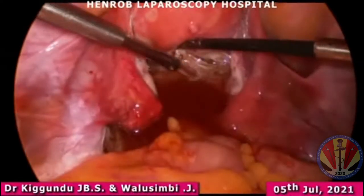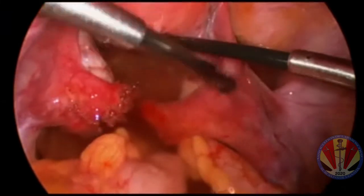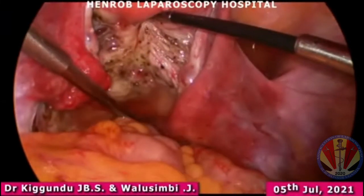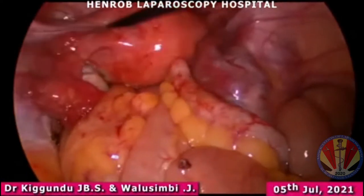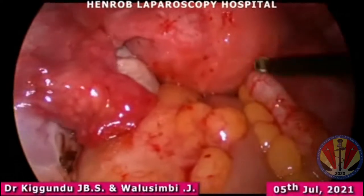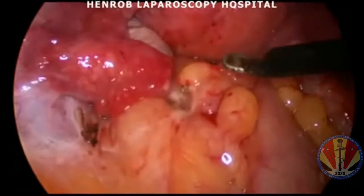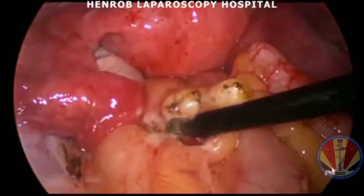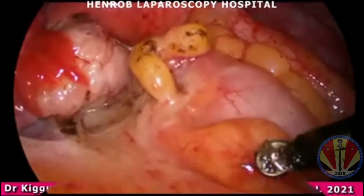We did ovarian drilling for the purpose of trying to exclude ovarian endometriomas. Sometimes patients will have endometriomas in the ovaries, so if you're suspicious it is good to look out for it because it can greatly affect fertility. A few areas of endometriotic spots were identified on the bowel serosa of the rectum and they were carefully fulgrated.